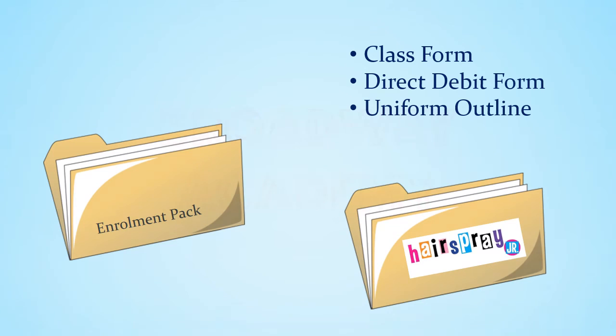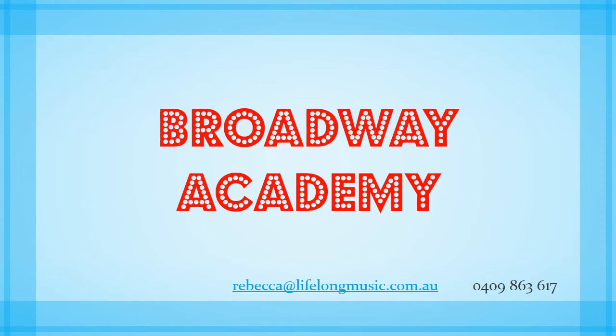Thank you for tuning into these videos and I hope they've been helpful. And if you have any further questions or concerns, please don't hesitate to contact me via email or phone. Broadway Academy, where everyone can be a Broadway star.